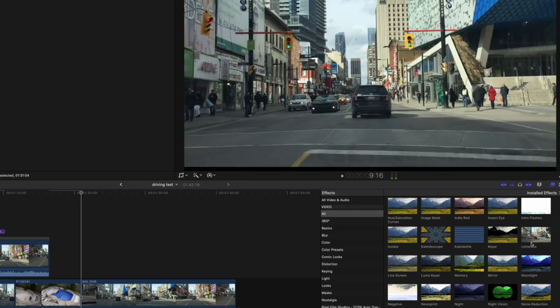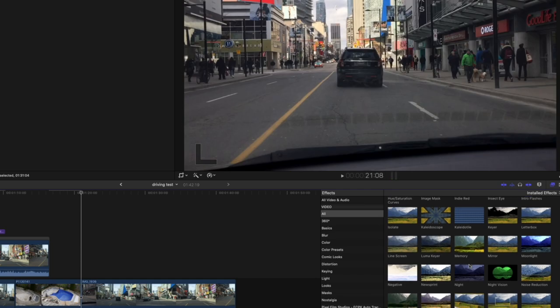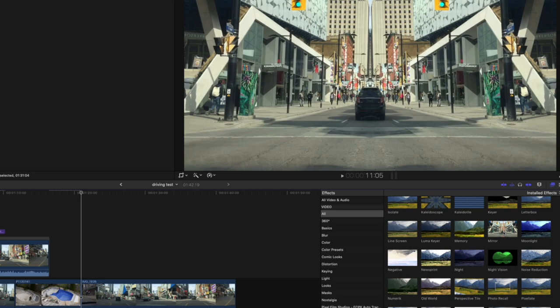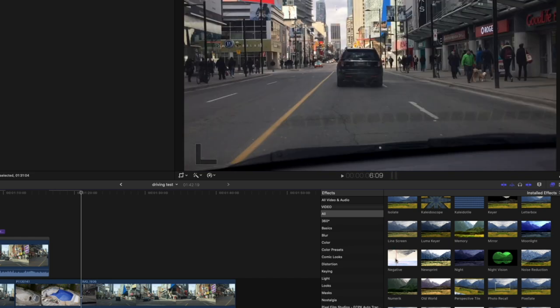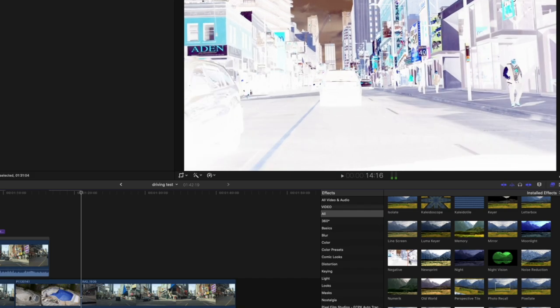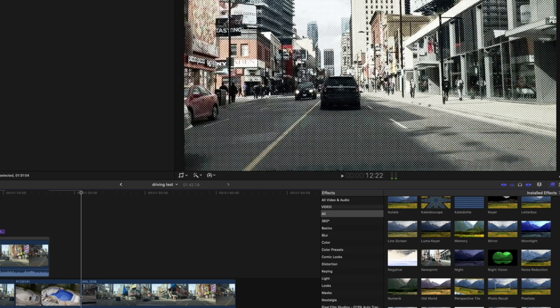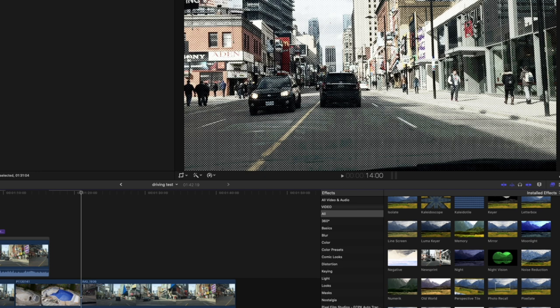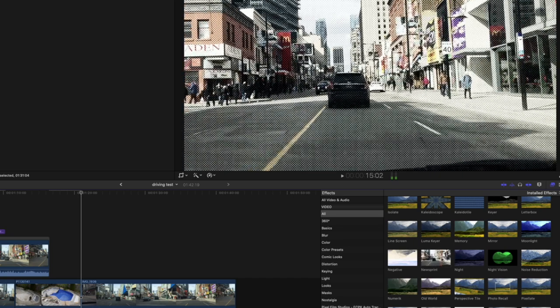Letterboxing — sure. Live screen, Line screen — I can lose that. Luma keyers — the keyers are all important. Memory, Mirror — why not? Moonlight. Negative — I'm on this acid trip, man. Newsprint — that actually looks kind of interesting, it's not so harsh. I wonder what it looks like if you edit down to 4K and shrink to 1080p — you're going to be losing the effect, and look at all the moiré on the screen. I wouldn't use this.